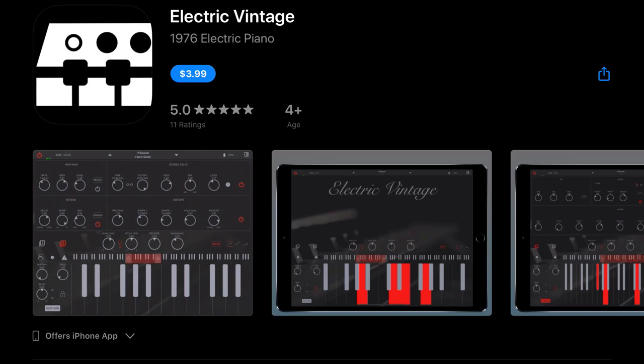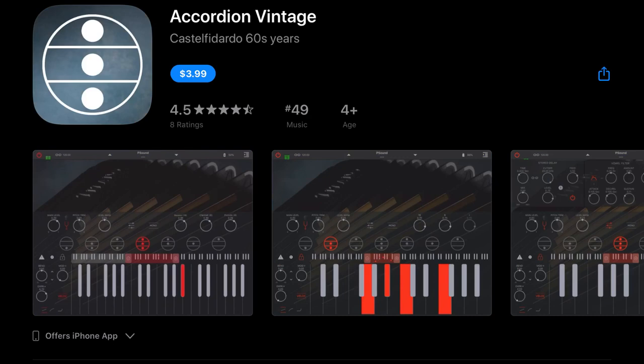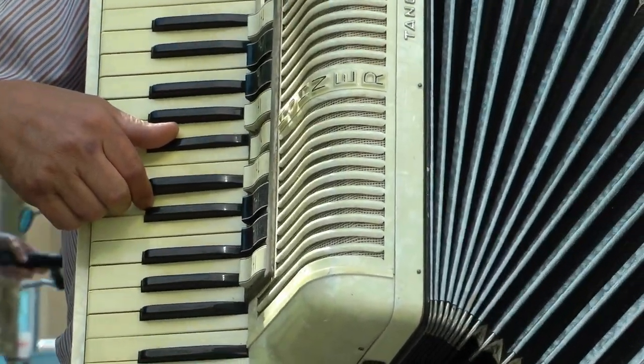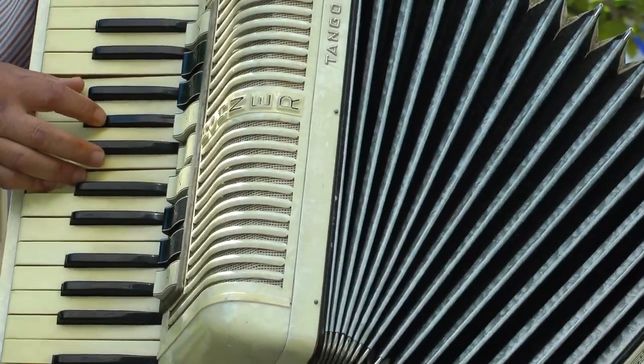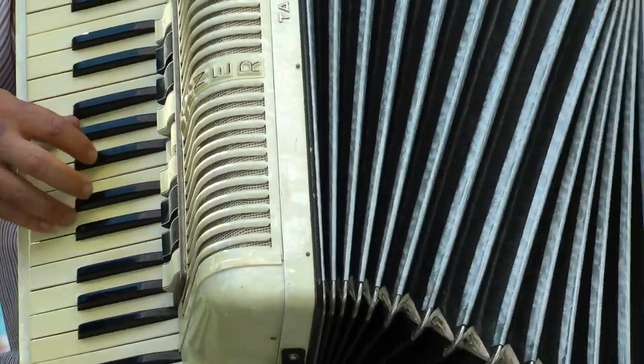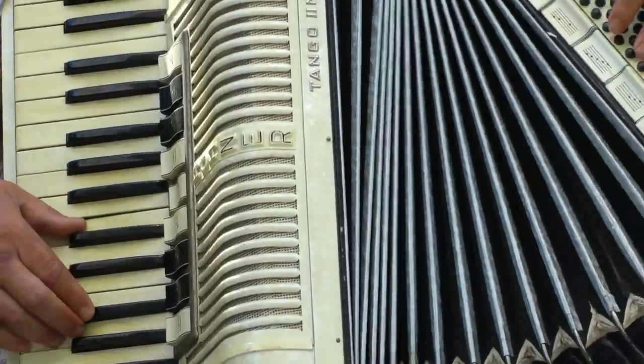Electric Vintage, which I just tried out and is really nice, is down to $3.99 from $8.99 — definitely recommend trying that out. Ape Delay, originally $5.99, is down to $2.99. Accordion Vintage, usually $8.99, is down to $3.99 — we just grabbed this one and really like it. It's pretty cool; I haven't heard many accordions on iOS so it was kind of unique. To summarize the Apes Soft stuff, it's pretty much 50% off across the board.